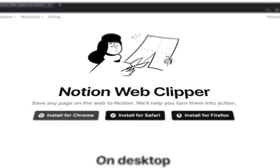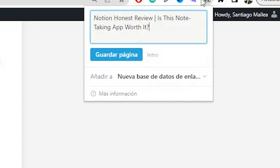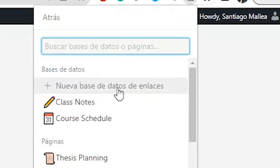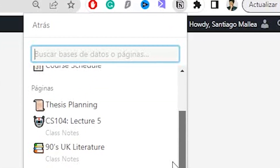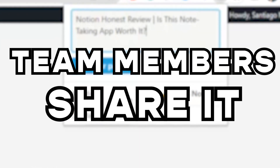You can also count on their Chrome extension for easier platform access. With it, you can save any webpage to your Notion workspace, keeping important information you find online for future reference. You can add notes, make it a task, and share it with other team members.